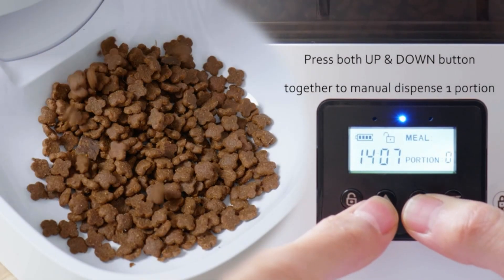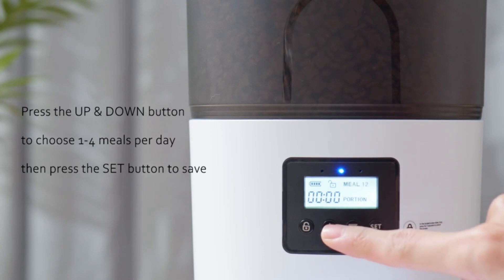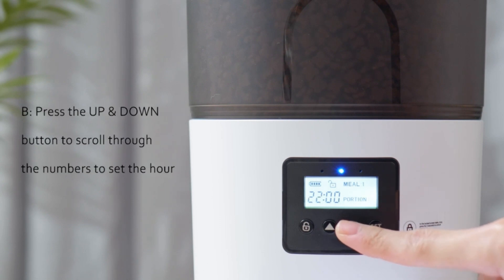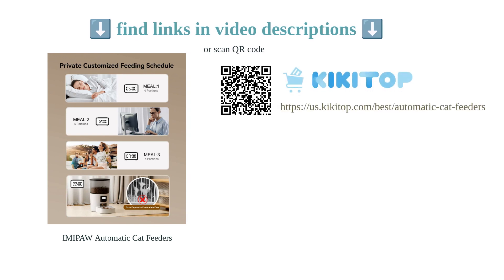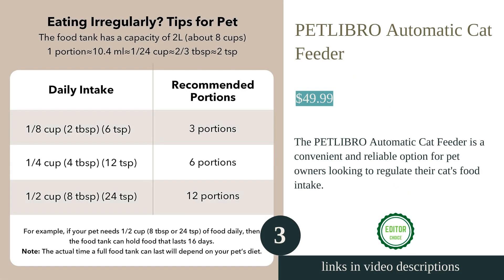While some customers found the programming to be a little tricky, overall this automatic feeder is highly recommended for its functionality and price. However, it should be noted that the feeder may not be suitable for households with multiple cats. Get the peace of mind of a full and happy pet with the Imi Poor automatic cat feeders.